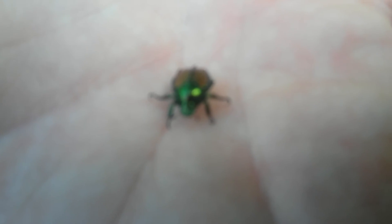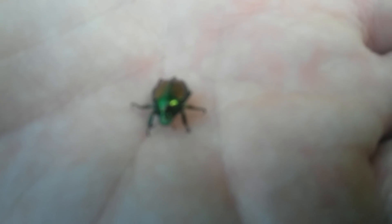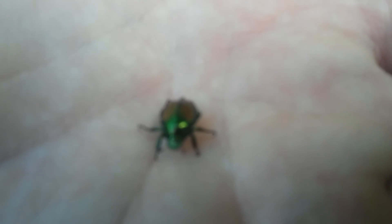Hey everybody, Frugal Farmer here. Sorry about the bad picture. This is a Japanese beetle — they are out and about, tearing up my plum trees. I don't have any plums, so there's really not much sense putting in a lot of effort trying to stop them. When they come in, they come in in droves.